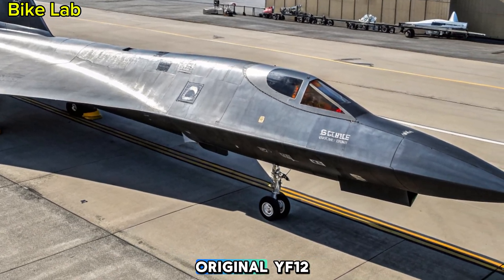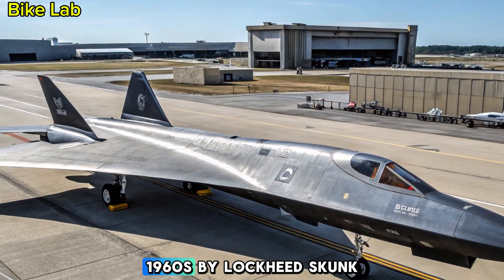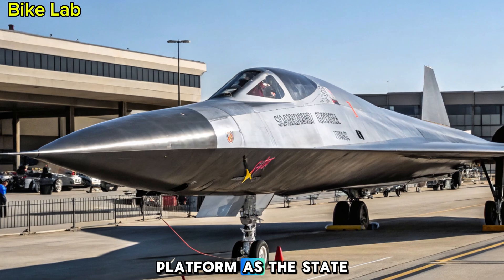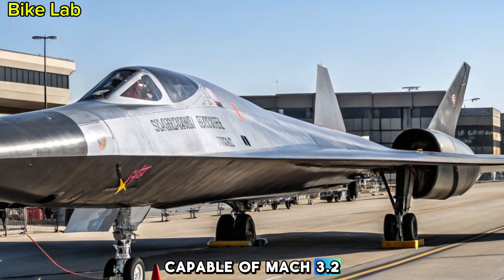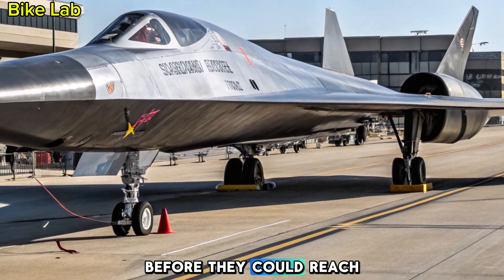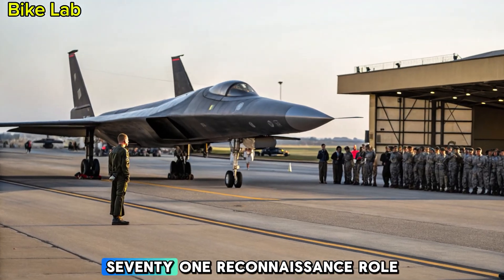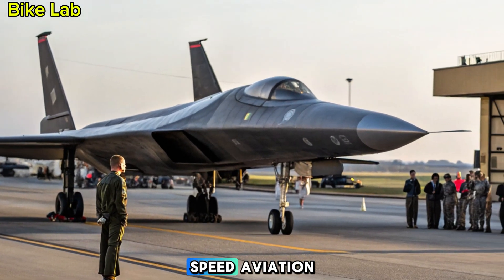A brief legacy: the original YF-12. Originally developed in the 1960s by Lockheed's Skunk Works Division, the YF-12 was a prototype interceptor derived from the same platform as the SR-71. Capable of Mach 3.2 at over 80,000 feet, it was designed to outrun and intercept enemy bombers before they could reach American soil. Although the program was shelved in favor of satellites and the SR-71's reconnaissance role, the YF-12 laid the groundwork for future high-speed aviation.